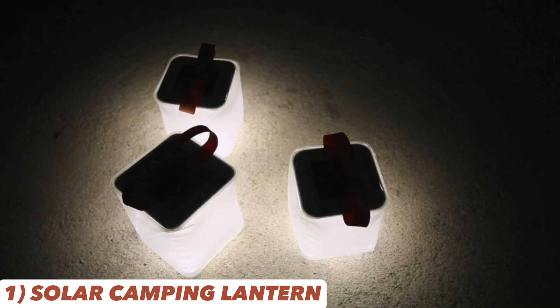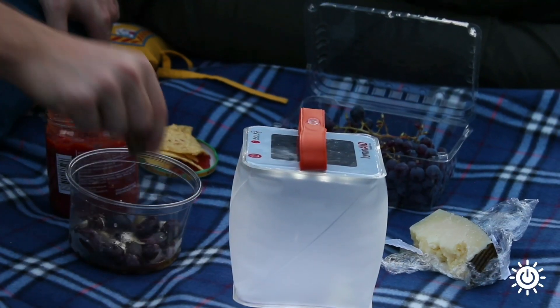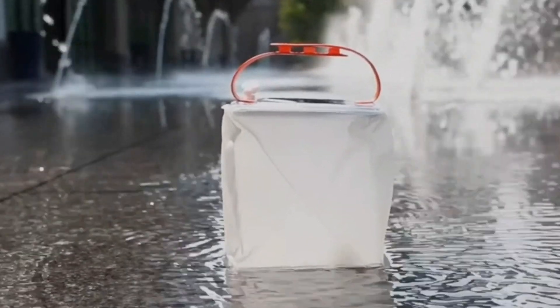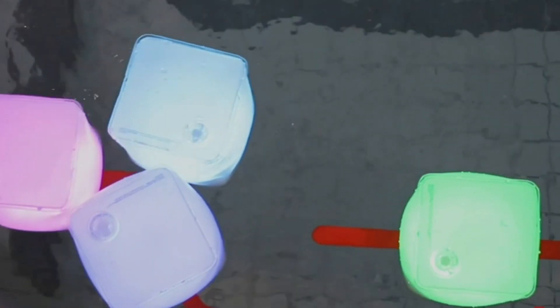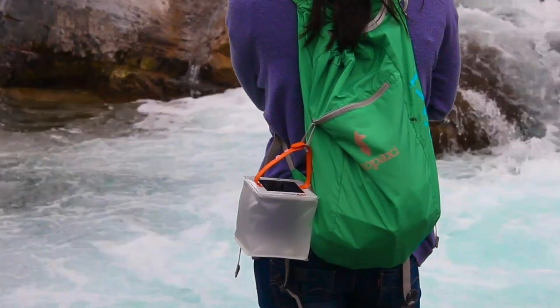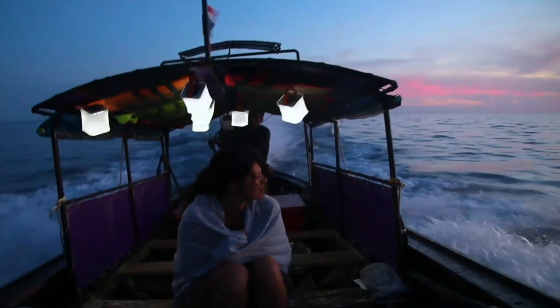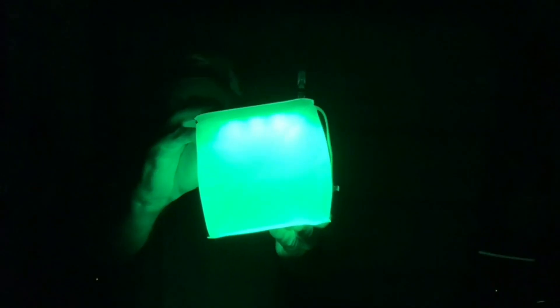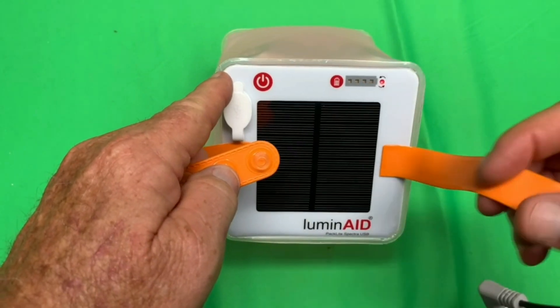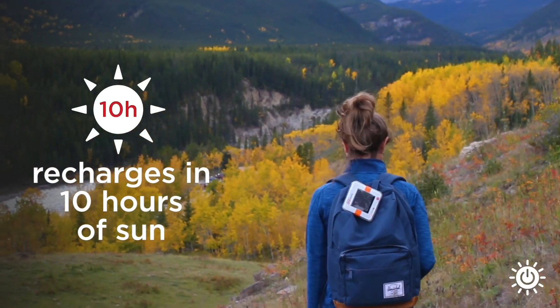Illuminate your camping nights with the Luminate Solar Camping Lantern, a lightweight, inflatable, and collapsible LED lamp that's perfect for all your outdoor escapades. Its waterproof, shatterproof, and dustproof design ensures durability even in challenging conditions. Whether you're camping, hiking, or facing power outages, this lantern is your reliable companion. Its portability and waterproof features make it great for backpacking too. Set the perfect mood with its adjustable brightness settings, and its versatile design allows you to hang it in various locations. Plus, its solar-powered functionality means you'll never run out of light.